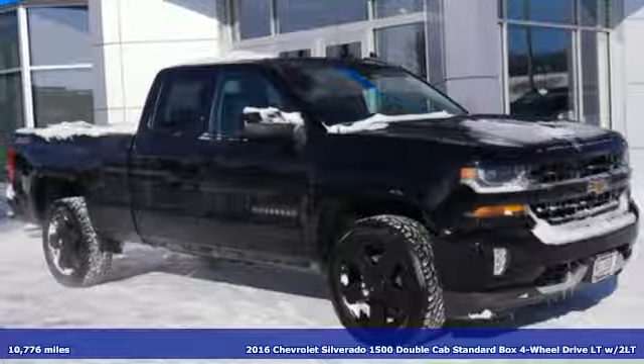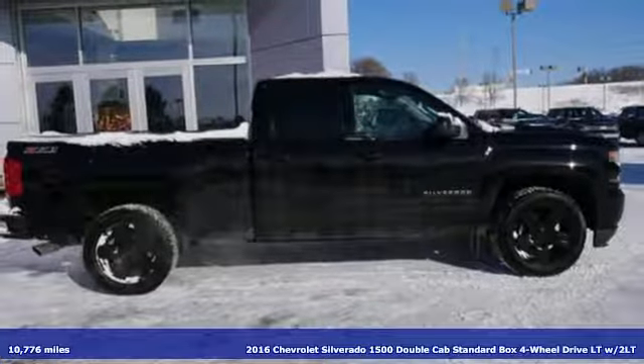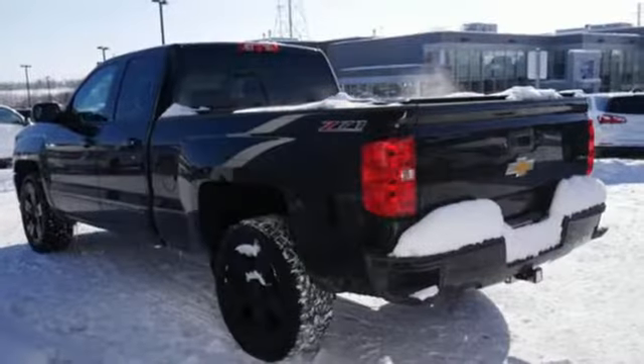It's a 2016 Chevrolet Silverado 1500. This is the brainy and brawny tool you need when your office is what you drive. It boasts an impressive list of features like these.